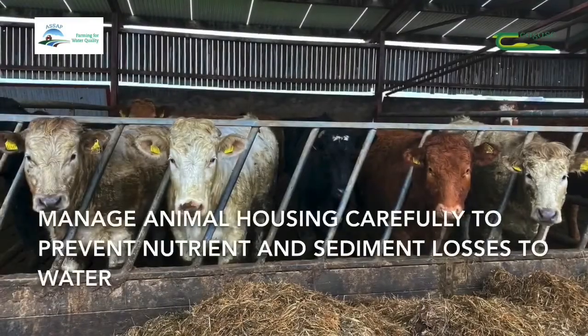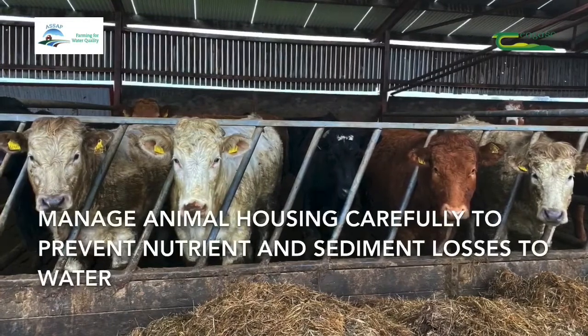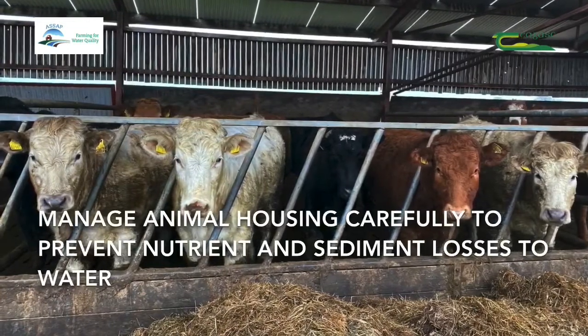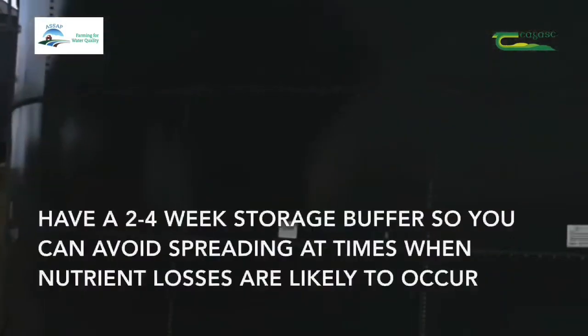In summary, farmers need to ensure that animal housing is managed carefully to prevent and minimise nutrient and sediment losses to water. Remember to try and have a storage buffer of two to four weeks so as to avoid application of nutrients at times where losses can occur to water.